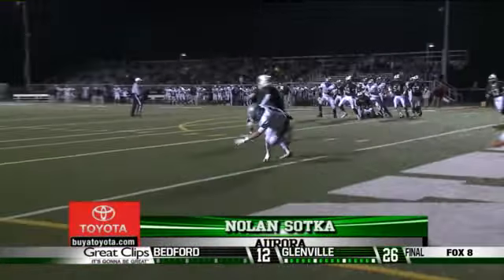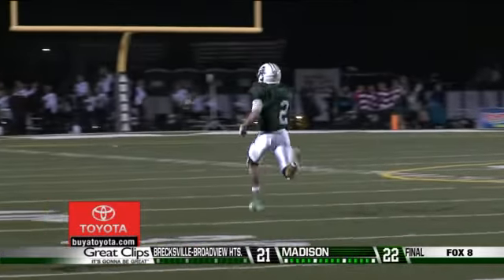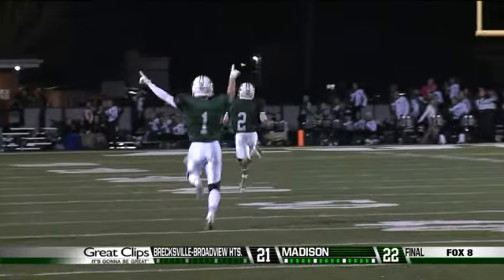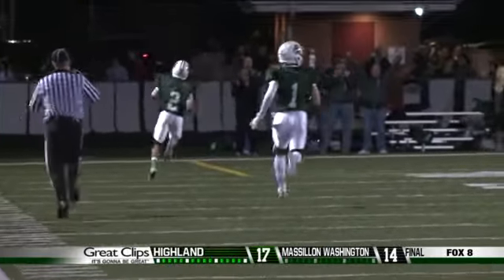Number 6 — another defensive play, this time from week 10. Aurora's Nolan Sotka watches and waits, then reacts, picking off the pass at the two-yard line, and yes, he has reservations for 6.